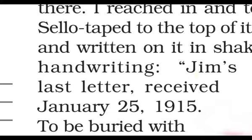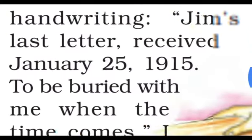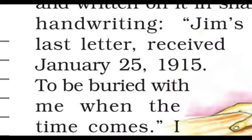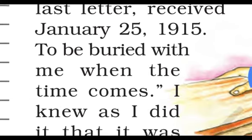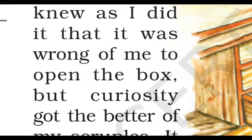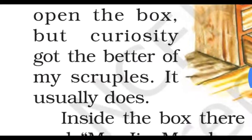The note read: 'Jim's last letter, received January 25th, 1915. To be buried with me when the time comes.' The narrator knew it was wrong to open the box — his inner conscience told him it was an immoral act — but curiosity got the better of him, as it usually does.